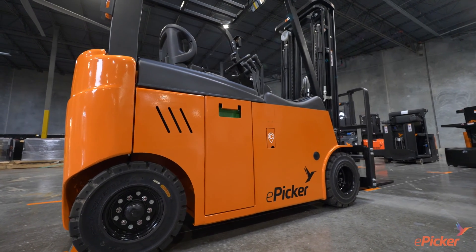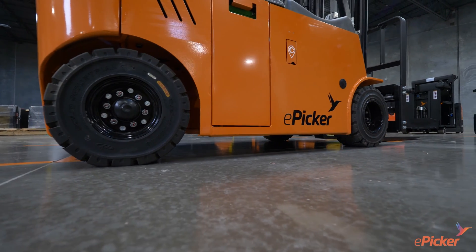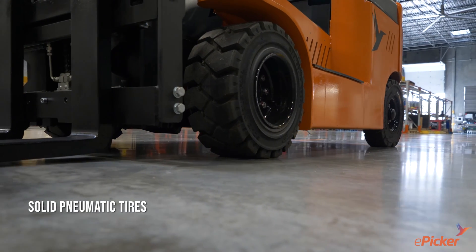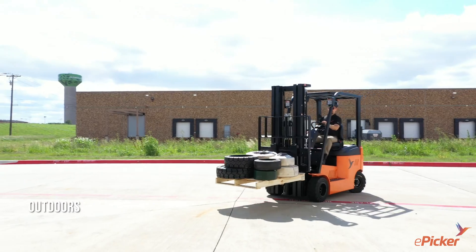Like other electric forklifts but without the dirty fumes and higher maintenance costs, the ePicker EFL-X18 is truly the forklift redefined. Standard equipment includes treaded solid pneumatic tires combined with weather-resistant components that allow the truck to be used both indoors as well as outdoors in most conditions.